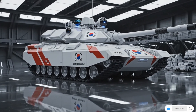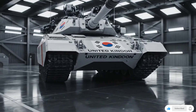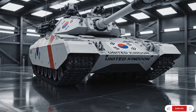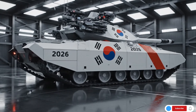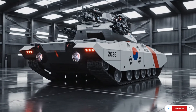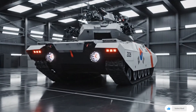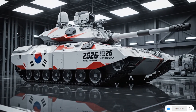To understand the power of a modern MBT, you first need to know what makes a tank great. It's not just the gun's size or how thick the armor is — it's the balance between firepower, protection, mobility, and technology. A great MBT is not just a steel monster; it's a networked, digital, and AI-assisted machine capable of surviving modern anti-tank threats while striking with deadly precision.